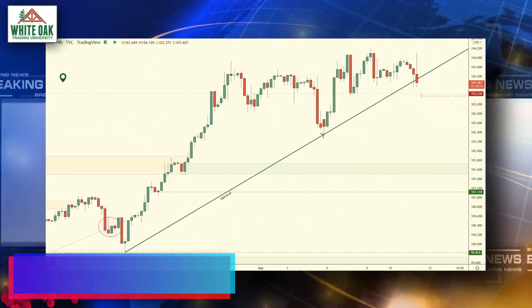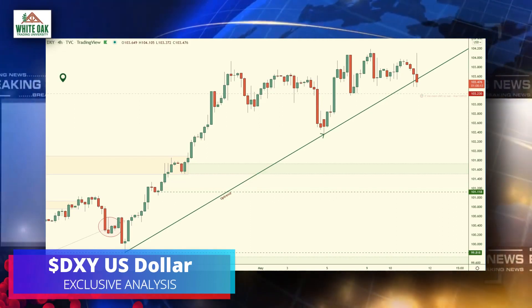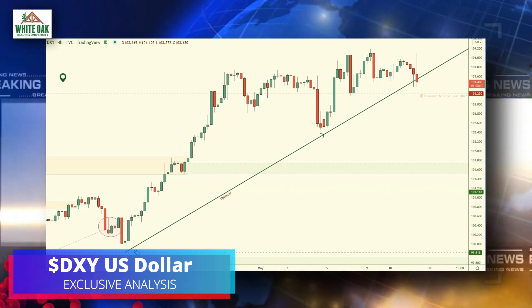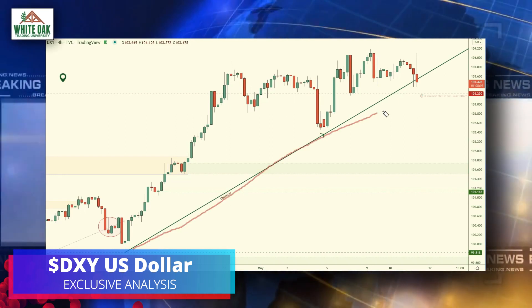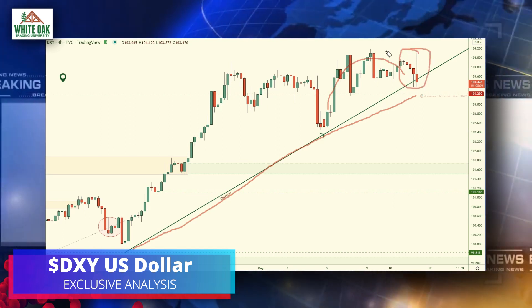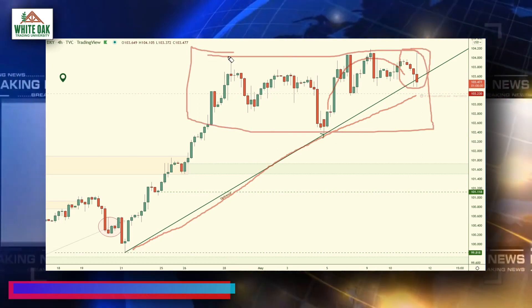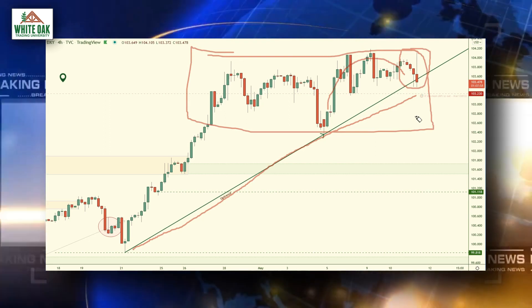Good morning fellow traders, Magic Trader here. This is the four-hour chart of the US dollar, and what we have on watch is this big trend line to the upside. Price is testing this area right here and has been in this range for quite some time, so we're going to be watching this trend line closely.